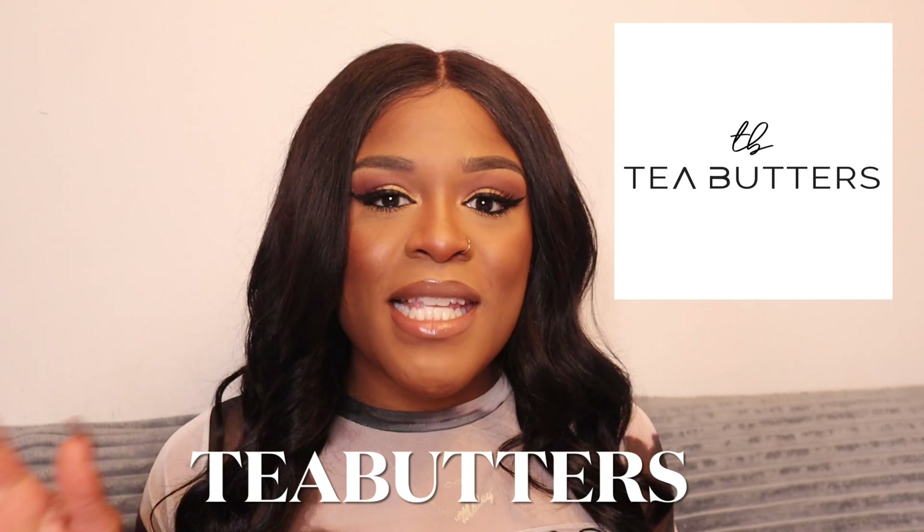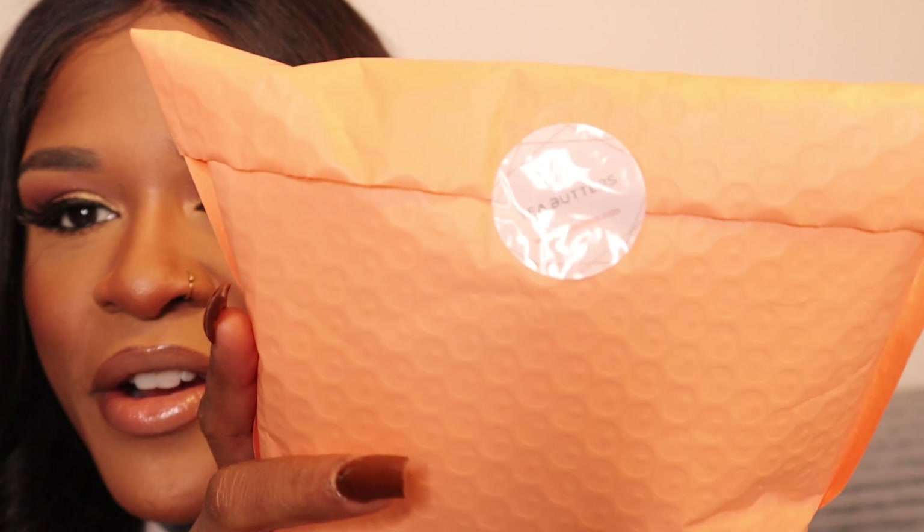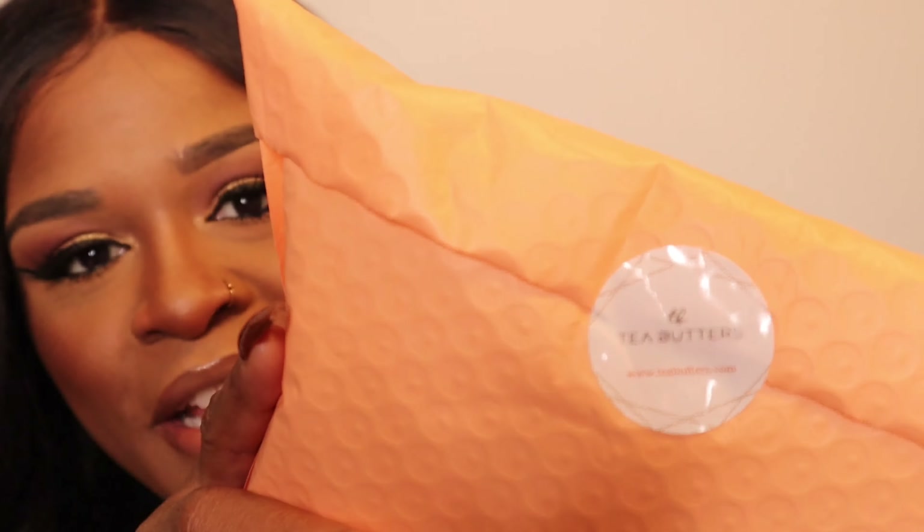The brand I will be showcasing to you guys is called Tea Butters. This brand is definitely not new to me — I've been using it for about two years. The owner and founder decided to send me some goodies, so I received a package via USPS with her cute little logo. I'm going to walk you guys through the website to show you how to place an order and tell you about all the products listed there.